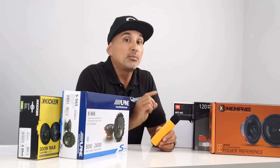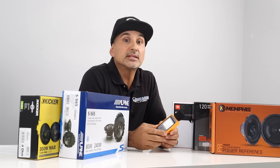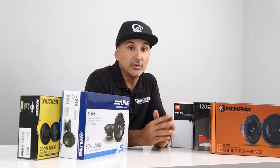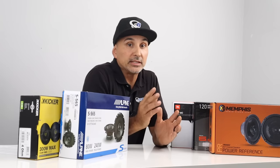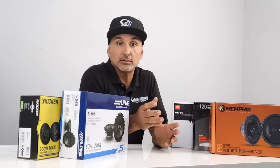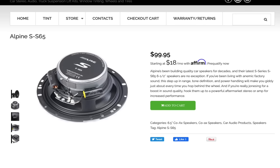We'll measure how loud they will play without distortion using this simple dB meter, both with an amplifier and off the power of the head unit. As we listen to these individually, I'll give you a description of how the speakers sound. All these speakers can be purchased on our website.